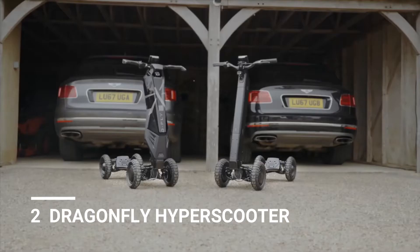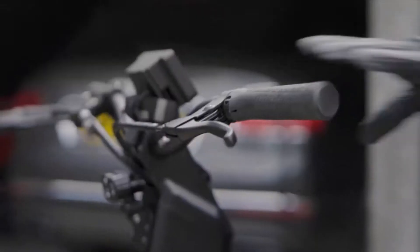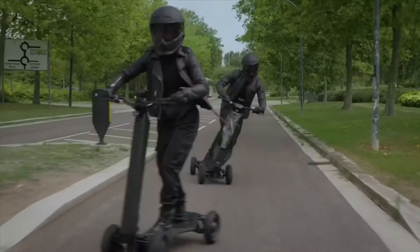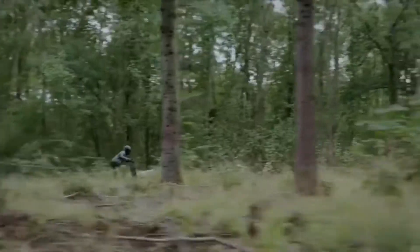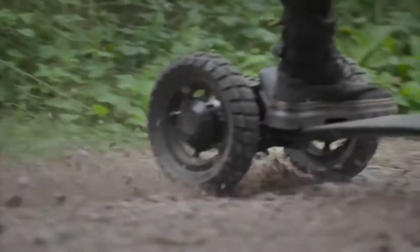Number 2: Dragonfleet Hyper Scooter. In the future of urban transportation, the Dragonfleet Hyper Scooter will take off. This sleek, super-light, and ethereal electric scooter will take you through the urban jungle. In addition to offering unparalleled stability and safety, the Dragonfleet provides effortless maneuverability through busy streets thanks to its unique four-wheel design.